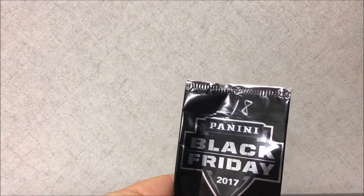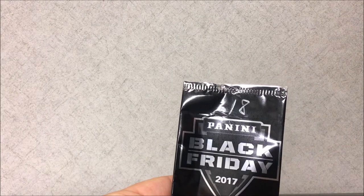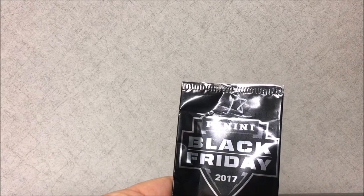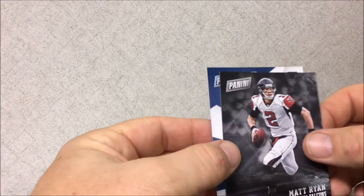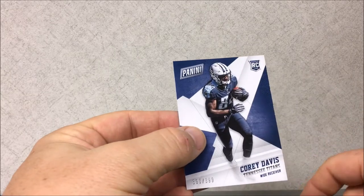For the Black Friday packs they number them, so you can't find the fat packs and guess the numbers — they give you that number. I did end up getting a couple fat packs. I put those on the bottom there, and then I got three Panini football cards.